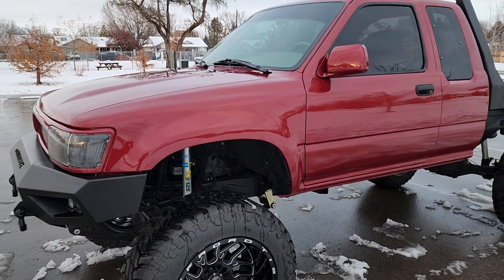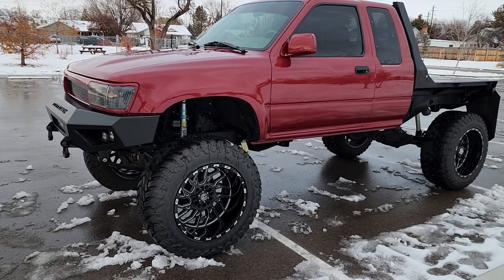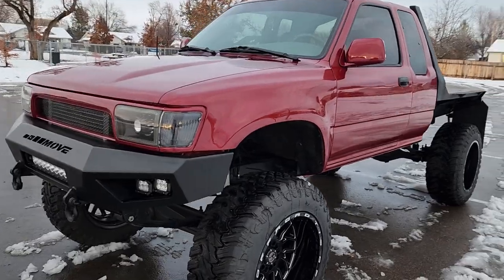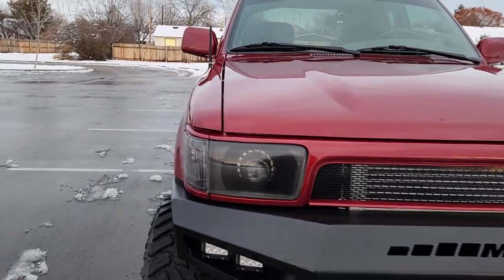Taking a step back, the paint on this was just recently redone. Bodywork looks great. I know the truck is a little dirty — it's been raining and snowing out — but you can just tell it's a super super clean looking truck.